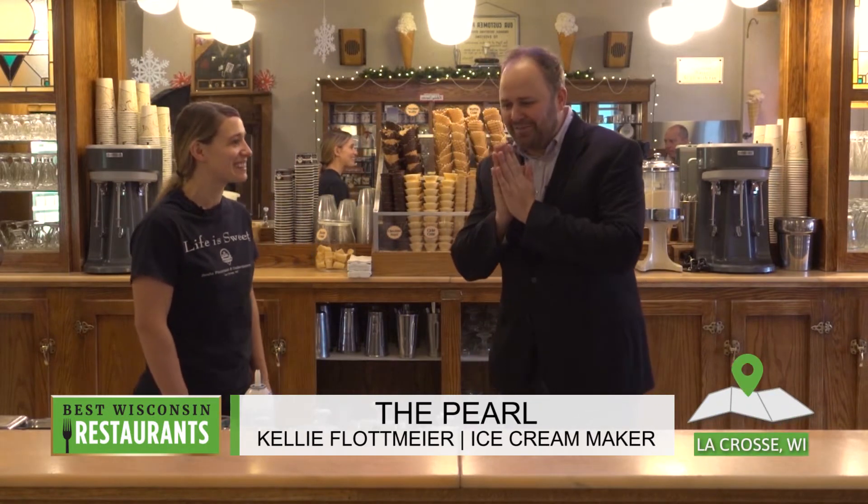Welcome to Best of Wisconsin Restaurants. I am here with Kelly at The Pearl in downtown La Crosse. How are you? Good, how are you? Thank you for having me here today.